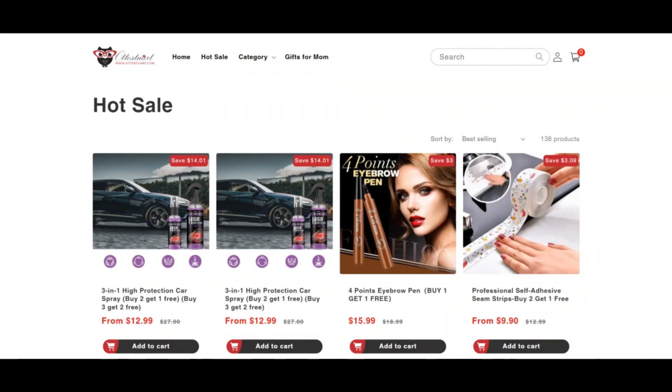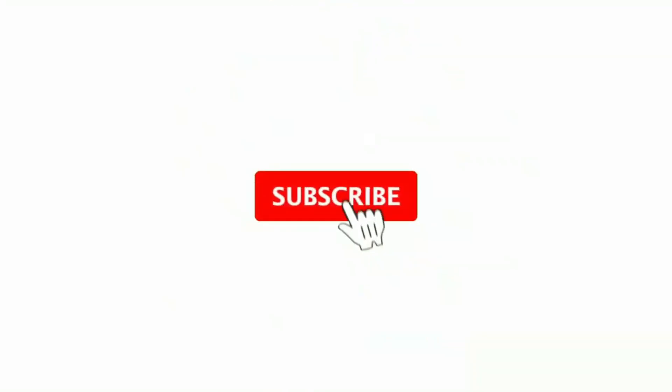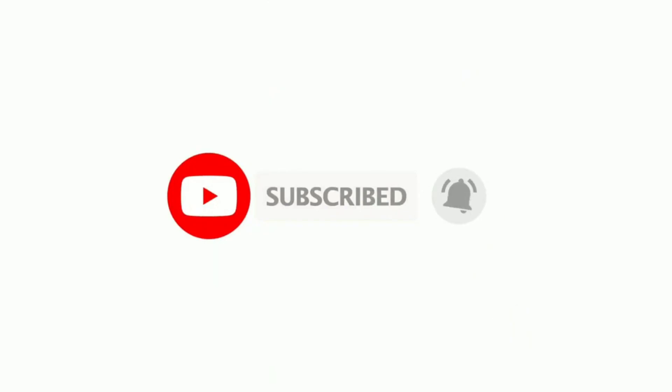Please like this video, and if you haven't subscribed to my channel, please subscribe. Also press the bell icon.